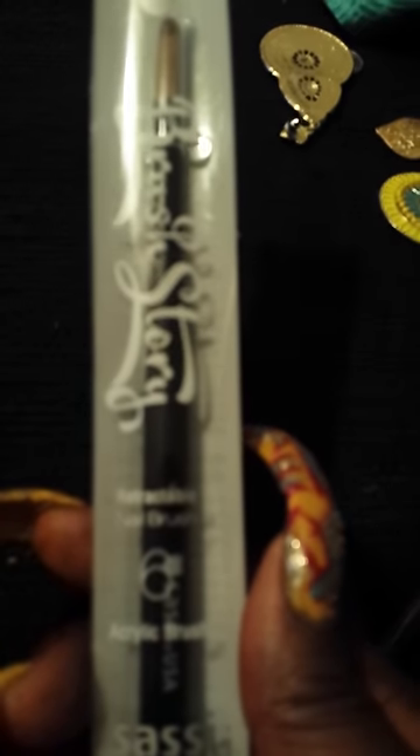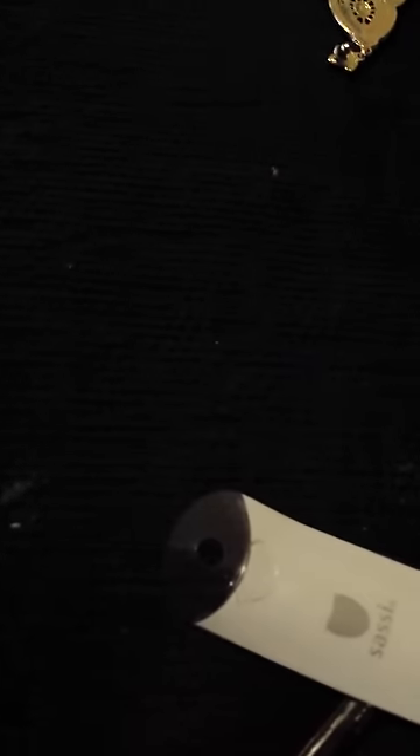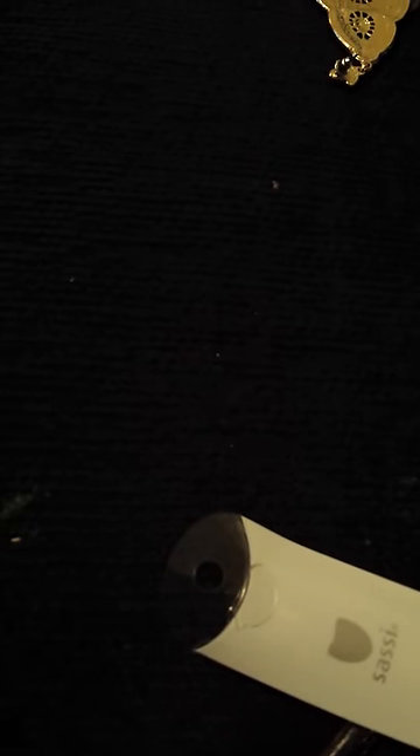Then I picked up another narrow brush. It's the brush story retractable brush by Sassy — this is the number six. I also picked up another nail polish from the brand HX Kiss Perfect Nail Polish.